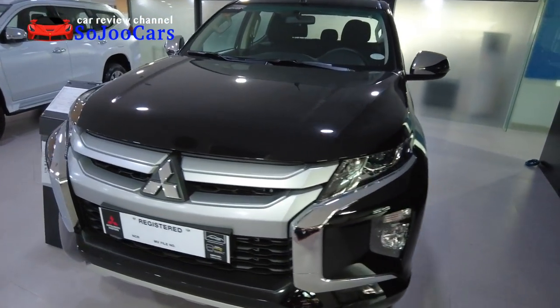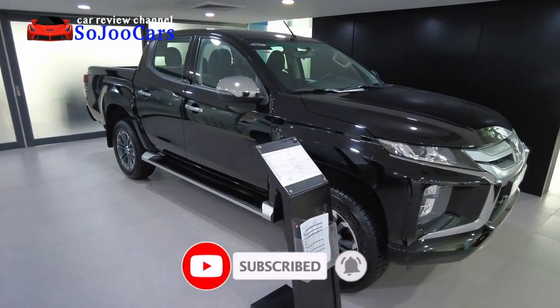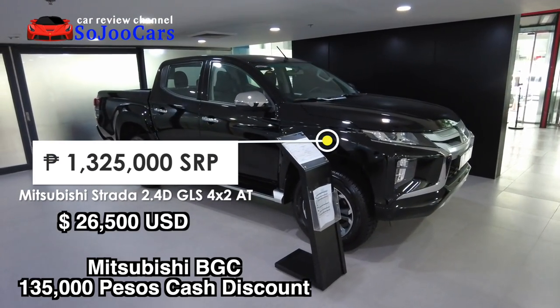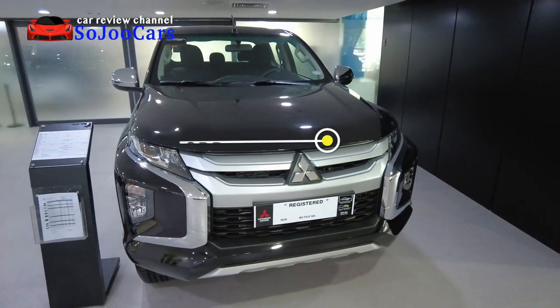Thank you everyone for watching this video. This was Ju from Soju Cars. I hope you enjoyed this review or walk around. If you want to purchase this unit, it is available here at Mitsubishi BGC. Please look for the persons listed in the description section below. May your dreams come true — I'll see you in the next video. Thank you.